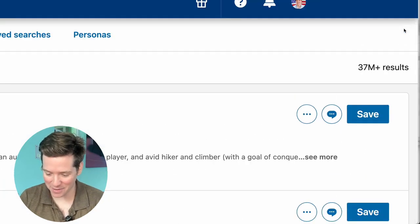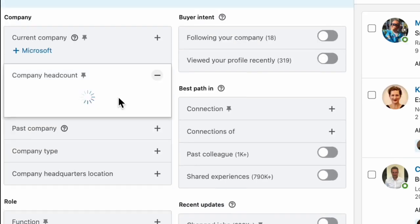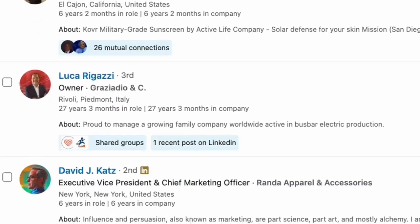What? 37 million results? This is the GPT prompt I use to create secret sales navigator searches that find millions of leads for any offer.